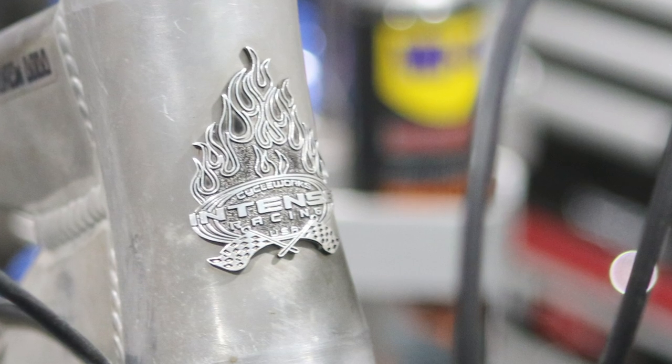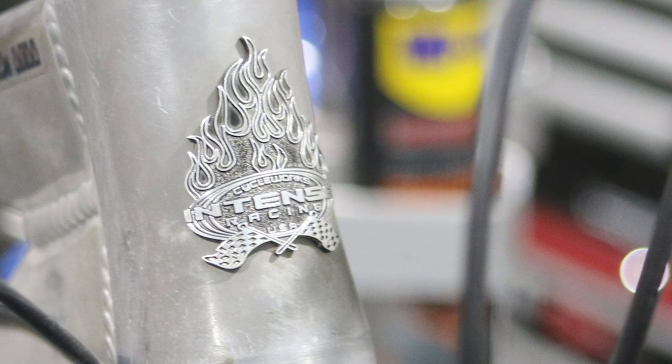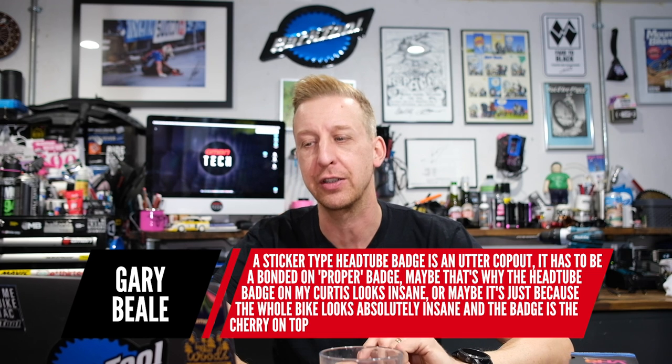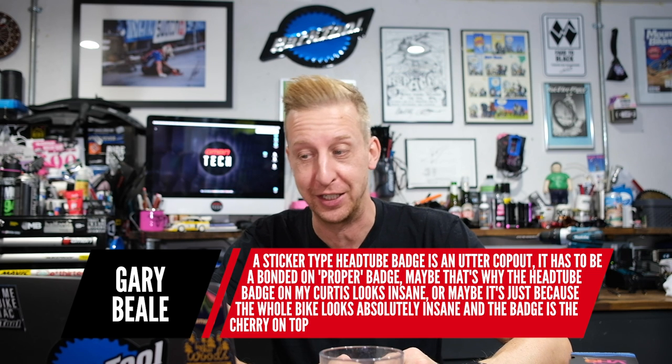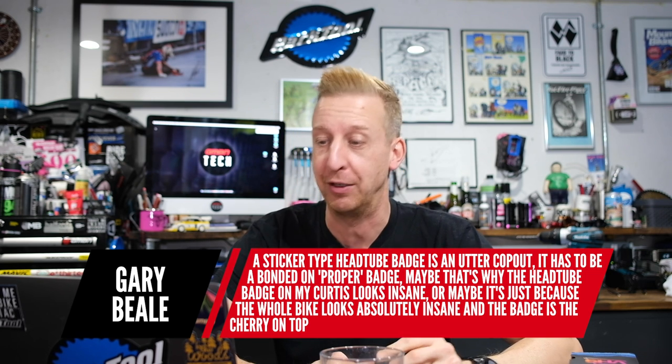Straight into the topic first, talking about head tube badges. A few weeks back I asked you about them, and last week I asked for any cool badges out there. We've got a selection here of some of the coolest ones. A great comment from Gary Beal: a sticker type head tube badge is an utter cop-out — it has to be a bonded-on proper badge. Maybe that's why the head tube badge on his Curtis looks insane, or maybe it's just because the whole bike looks absolutely insane and the badge is a cherry on top. I agree — a head tube badge is the real place on a bike where the brand can say 'we are here, have a look at this bad-ass bike.'